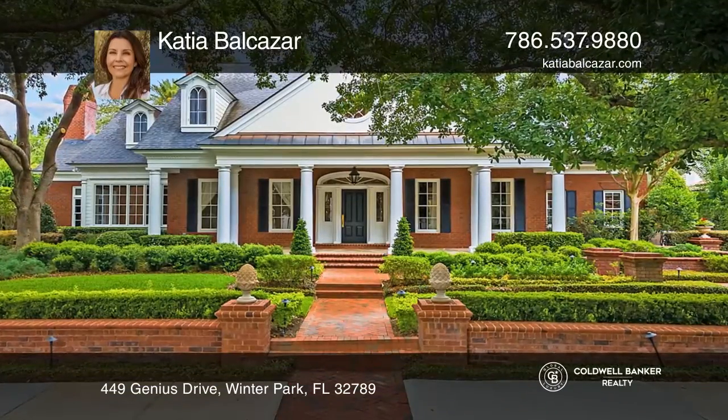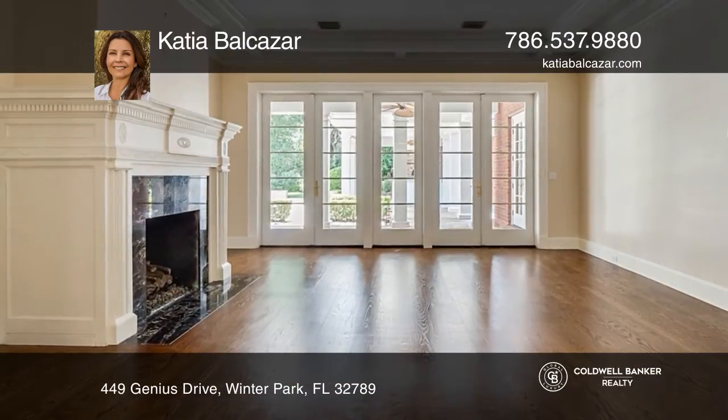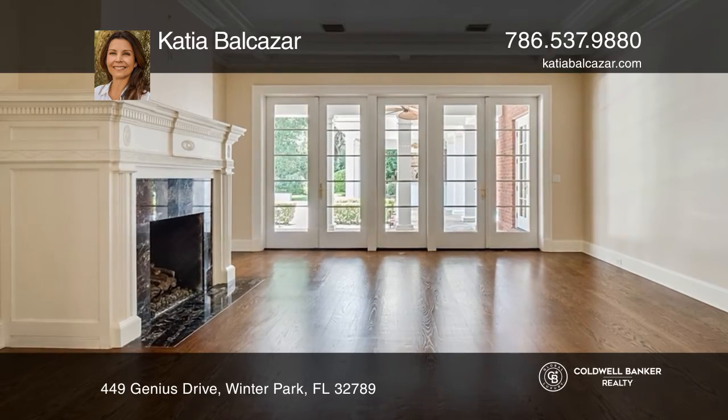Welcome to this Georgian revival home. The stunning entrance opens to the foyer with a stunning marble floor.